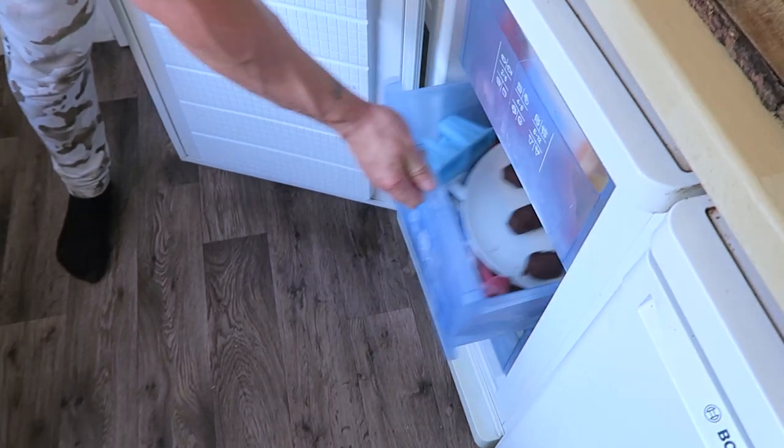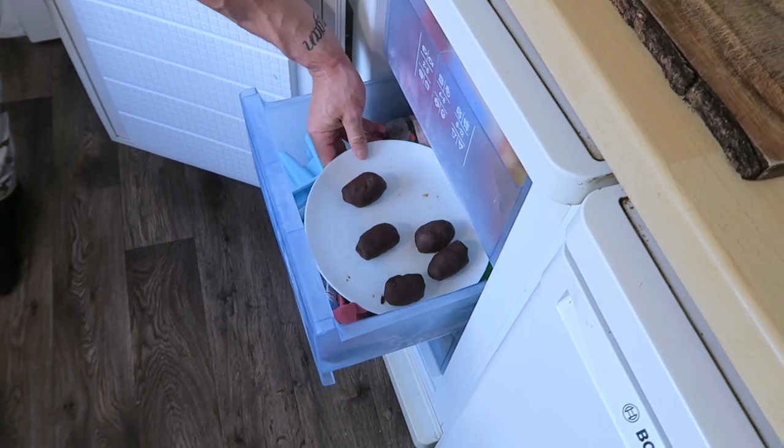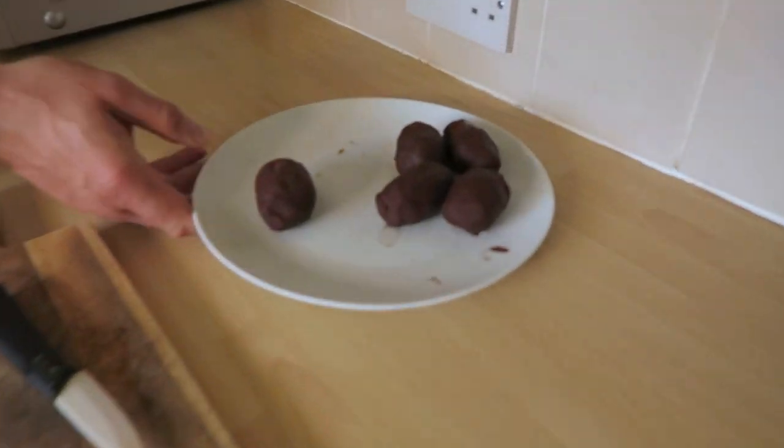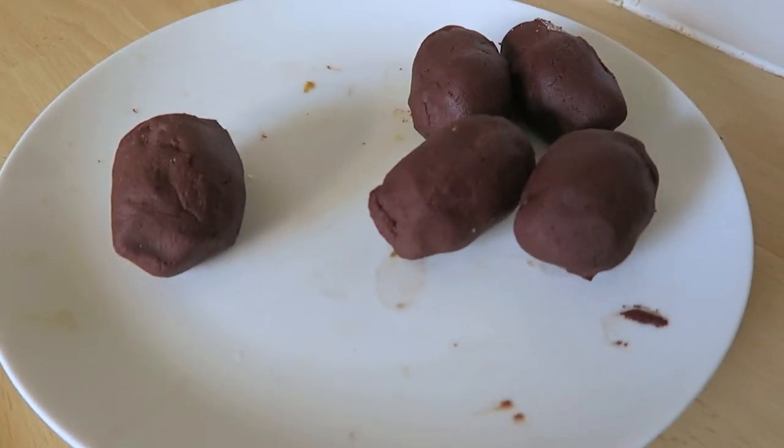Okay, so an hour has passed. Let's check them out. Oh yeah, they look about set.